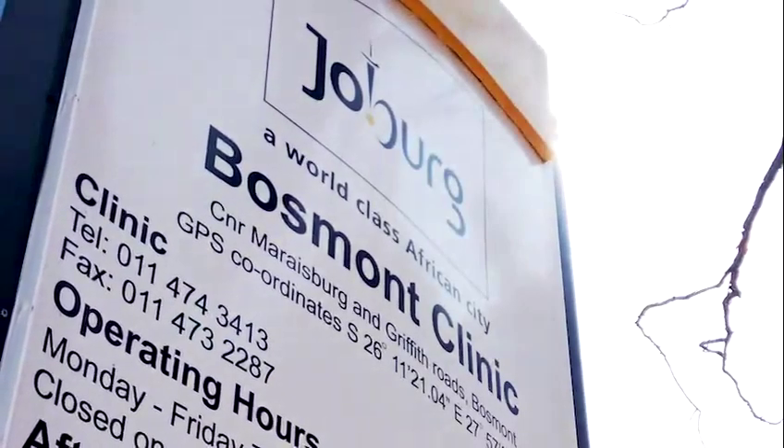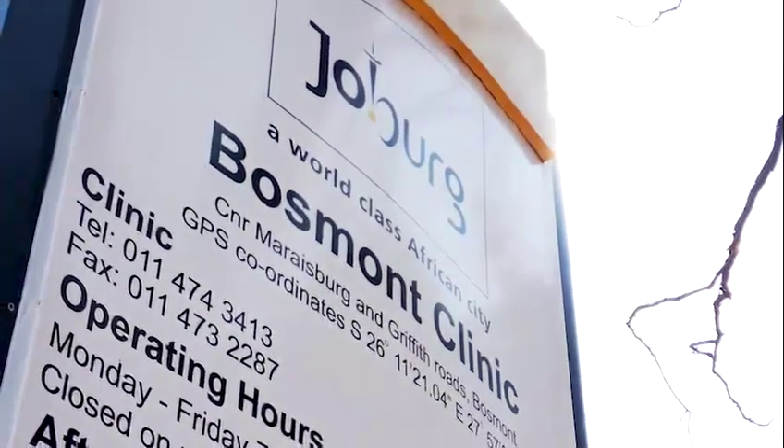Hi, I'm Mabasa Elvis, professional nurse at Bosmoon Clinic. As we are confronted with COVID-19, this year we have changed our operations, but all the services are going on as normal.